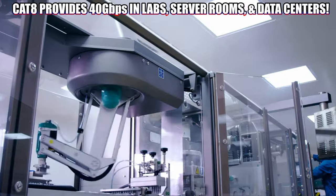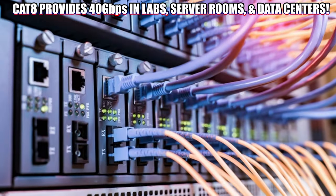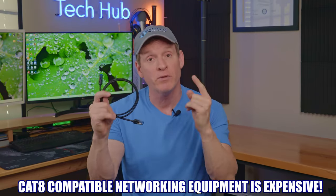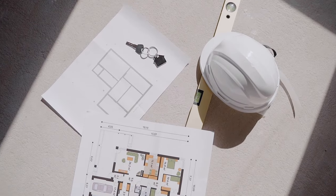Cat 8 speeds are theoretical at best. In labs, servers, and massive data centers, Cat 8 does provide 40 gigabits per second and 2,000 megahertz of bandwidth. But in residential homes and most business environments, 40 gigabits per second is a pipe dream. The equipment necessary to achieve those speeds is very, very expensive, and most IT budgets just won't allow for it.